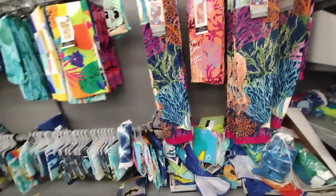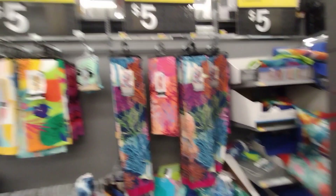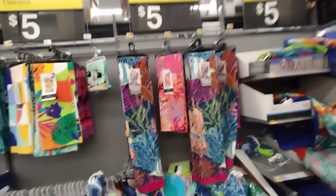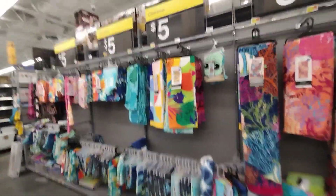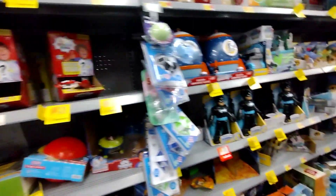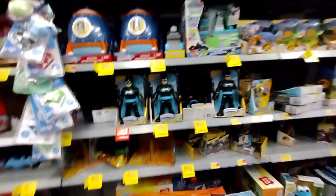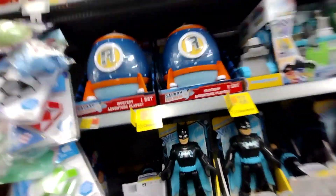Don't forget to check your locations. I went to a different location from the first one and none of this was marked on clearance there, so hopefully they fix it soon. Let's go ahead and see what else we can find on clearance. Toy section, you guys — look at all these clearance tags! There is so much clearance.